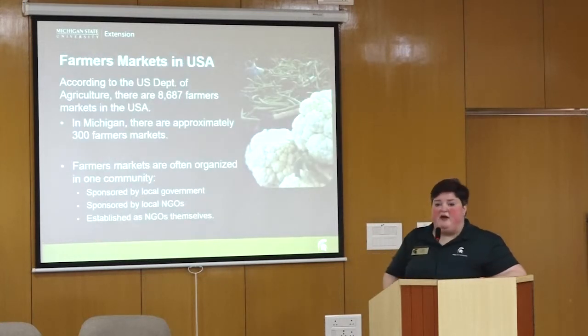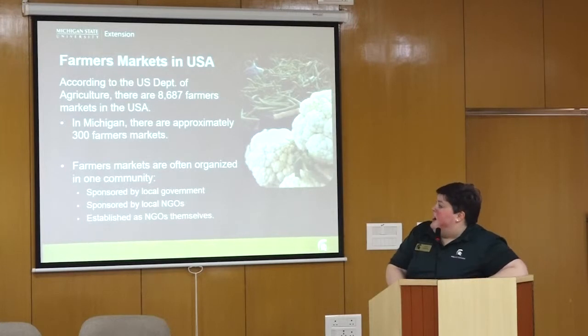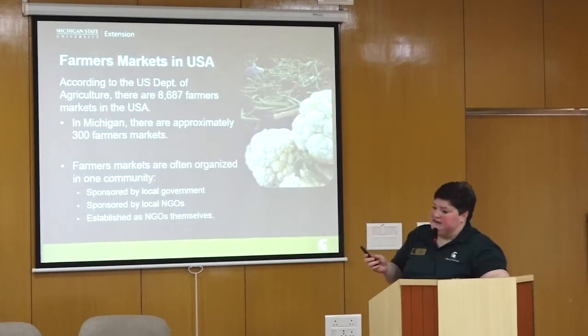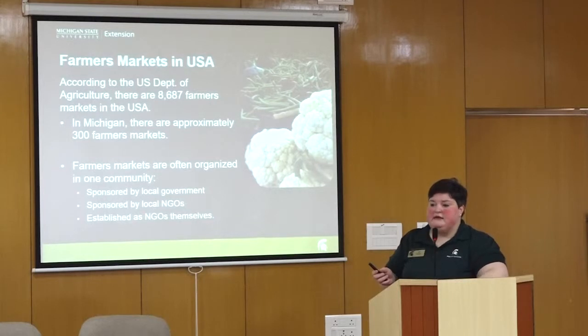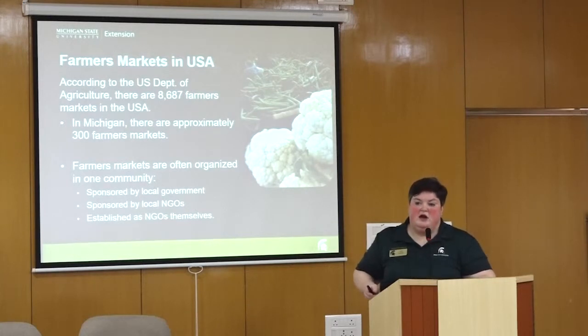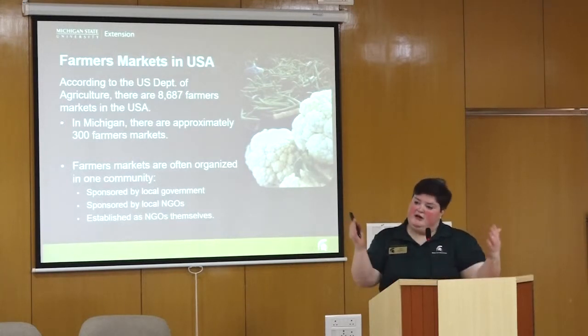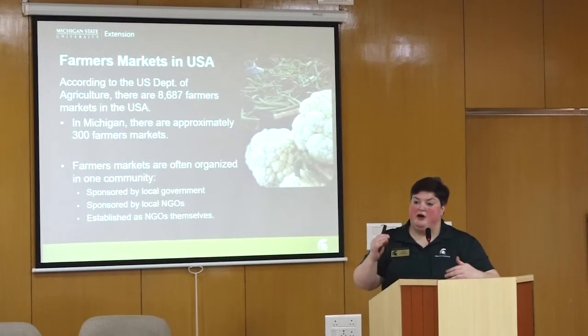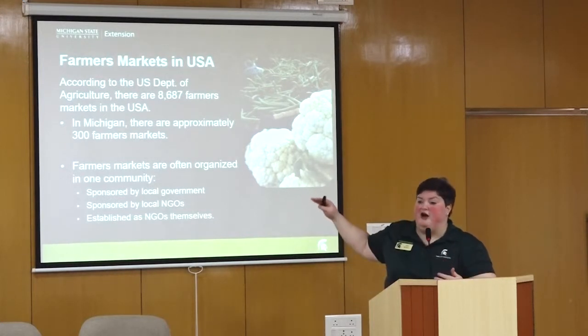According to the USDA, there are approximately 8,687 farmers markets in the USA as of 2017. In Michigan there are approximately 300 farmers markets. That number fluctuates because markets are often starting up while others cease operations, but it's hovering around 300. Farmers markets are often organized in one community, sometimes sponsored by local government, sometimes by a non-governmental organization, or established as NGOs themselves.